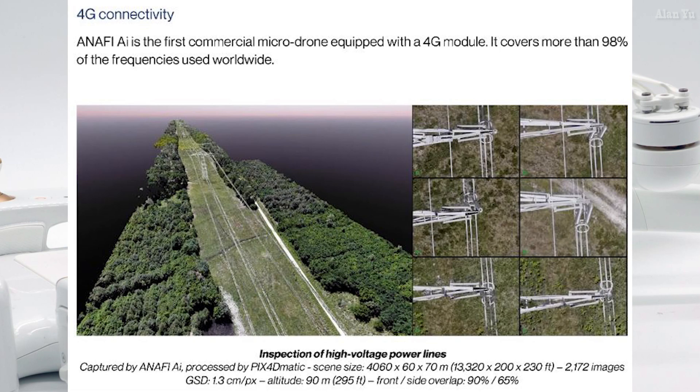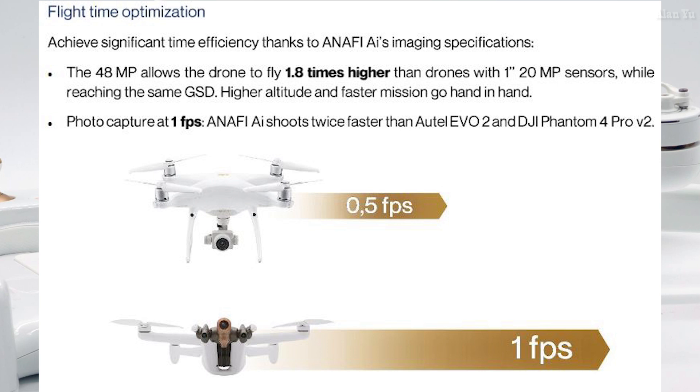In terms of flight distance, they're saying this one has 4G connectivity, which means you should theoretically go pretty far for work purposes. The Anafi AI is the first commercial micro drone equipped with a 4G module, covering more than 98% of the frequencies used worldwide. Of course, regulations are the biggest hurdle for flying beyond visual line of sight. When they say micro drone, I keep thinking under 250 grams — but that's not the case here. This thing weighs about 900 grams. They also compare themselves to the Phantom 4 Pro and the Autel Evo II.